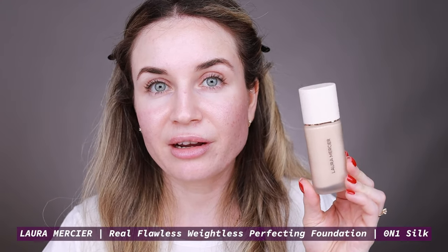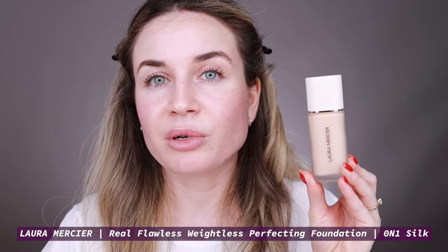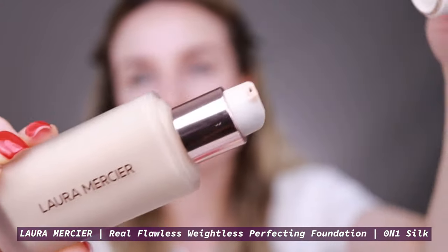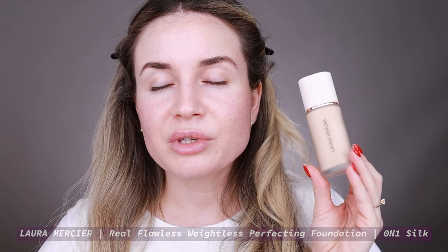I'm going to start with my foundation. For today I'm going to use this one by Laura Mercier — this is the Real Flawless Weightless Perfecting Foundation. I've used this foundation a lot in my last videos, and I have to say this is my favorite foundation right now because I really like the finish. It has a really nice natural finish, it lasts all day, and I like to apply this foundation with my Beauty Blender.